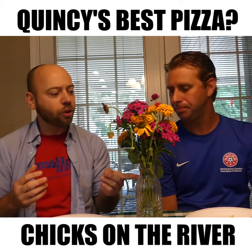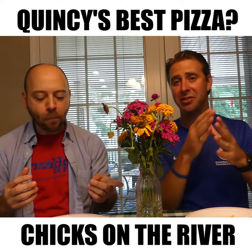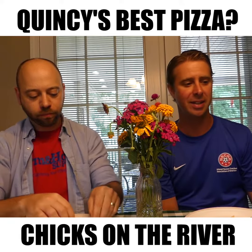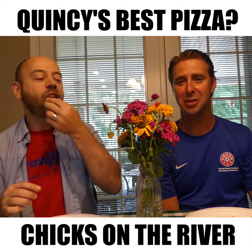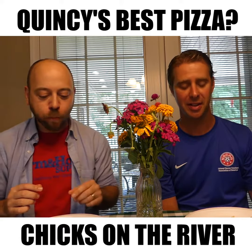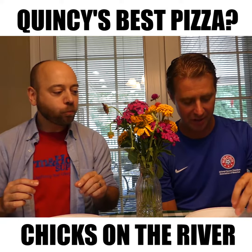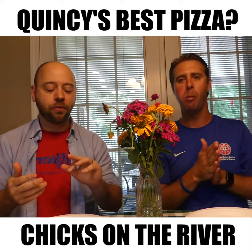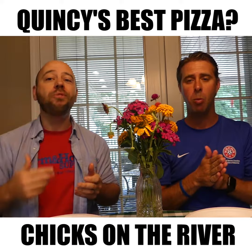It's a lot for your mouth. What do you think of the crust? I like it. I've actually been folding it a little bit. It's kind of got that — that helps me eat it a little easier because as you said, there's a lot of stuff on it. I think that the crust benefits the toppings pretty well. So what do you guys think of Chicks on the River pizza? We eat, you vote — you guys get to decide.